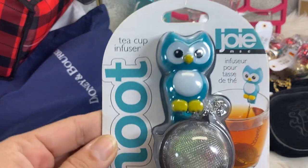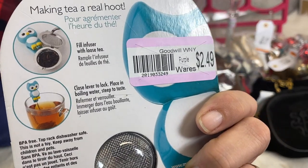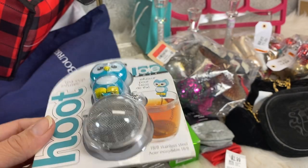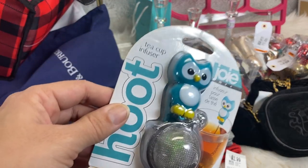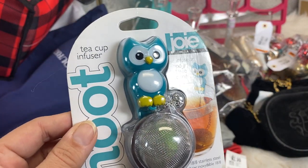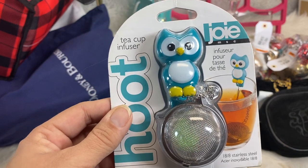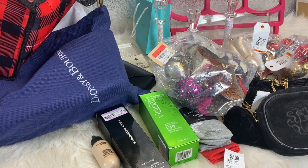Next thing I bought was this Hoot teacup infuser. He's super cute. I paid $2.49 for him. I thought I had bought another one for myself and I can't seem to find it — I don't think I actually bought it. So I picked up another one for myself. He's a little cutie and I will be using him for my teas.